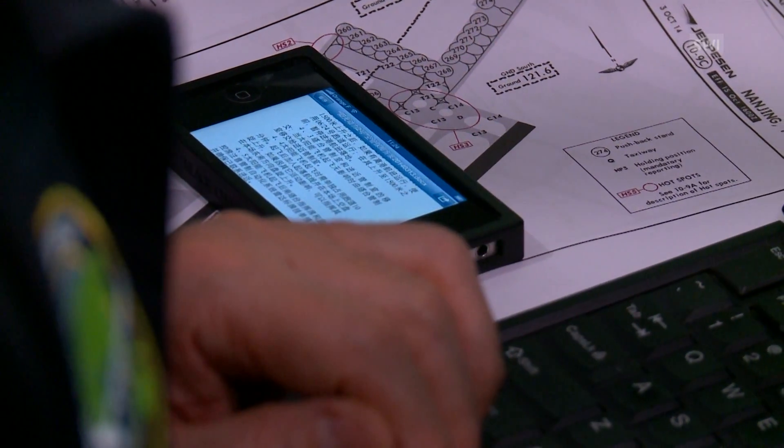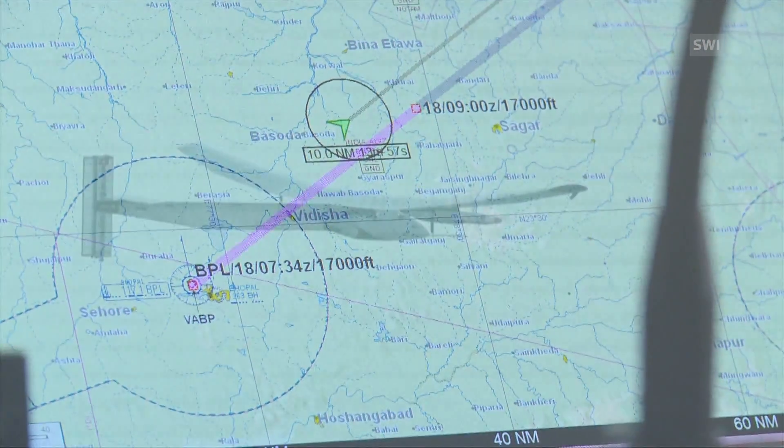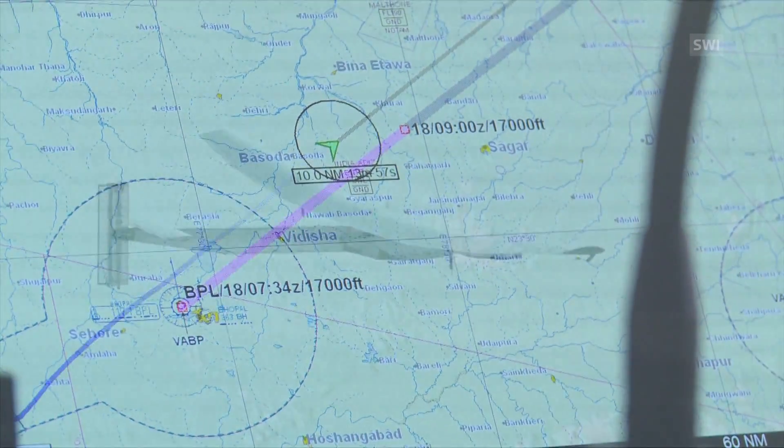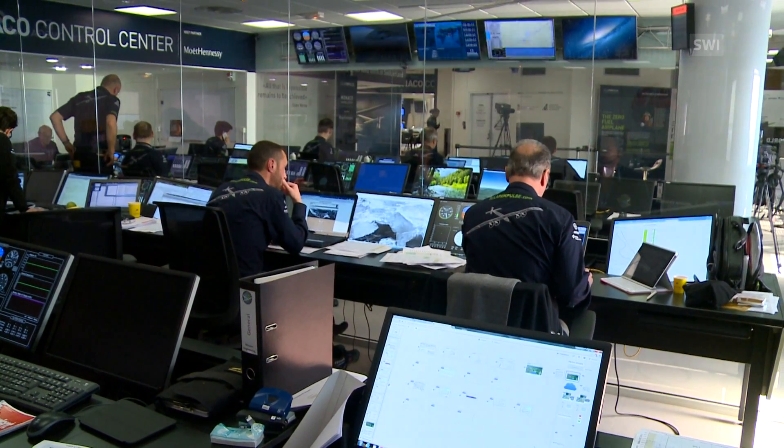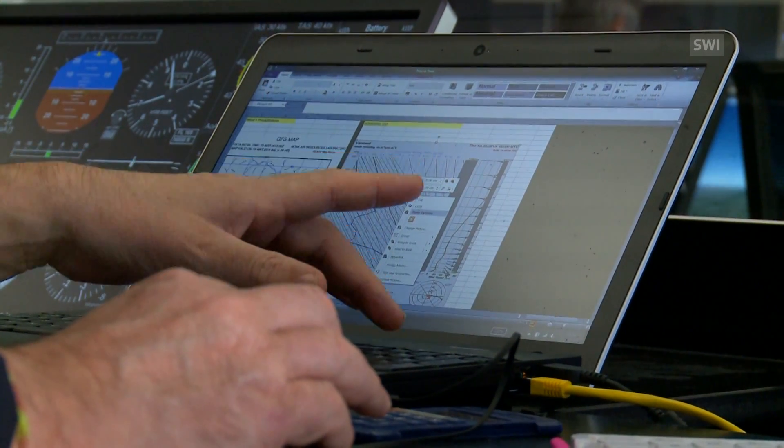For every change of route, Solar Impulse must get the green light from the air traffic control of the country it's flying through. Because the plane is so light, even a bit of rain or wind can cause problems, but it also needs a lot of sun to recharge the batteries. For landing as well as take-off, the maximum wind speed the plane can take is eight knots.